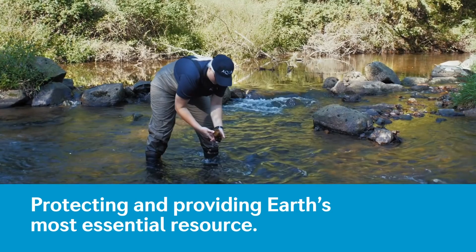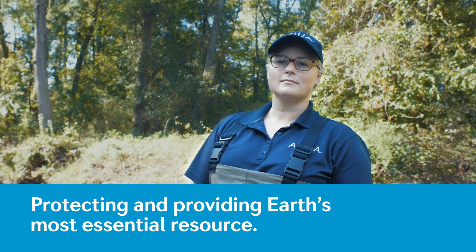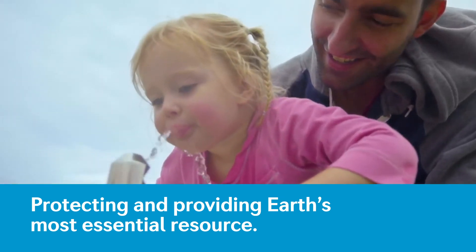Aqua is very proud of the research we do to uphold our mission of protecting and providing Earth's most essential resource today and tomorrow.